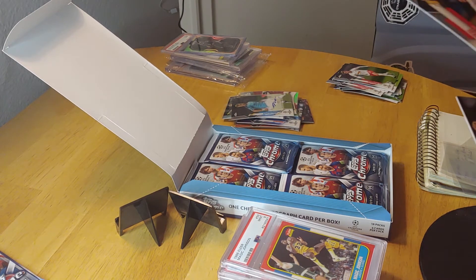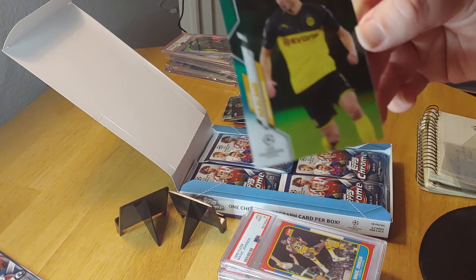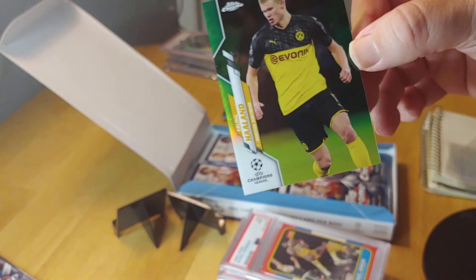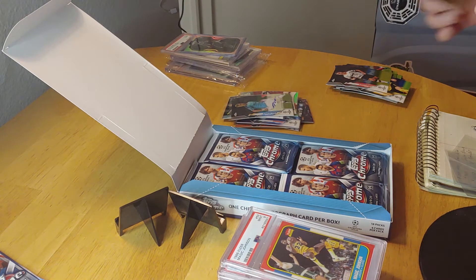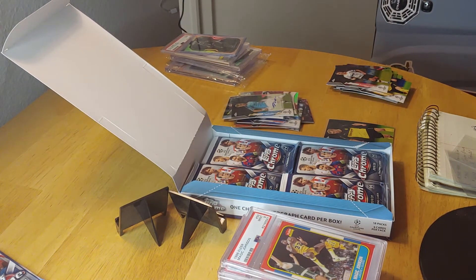Oh, here we go — this is a good one! A Haaland green refractor! It's not numbered, but that is a green refractor — nice! Then two base cards. I can look up the value on that; it might be something to get graded. Anytime you have a color variation of a card it's better than a base version. With Topps products they call them refractors, so it's a green refractor — we're just warming up hopefully!